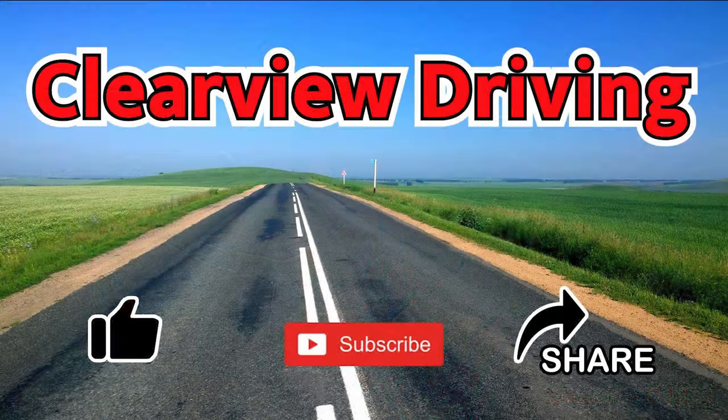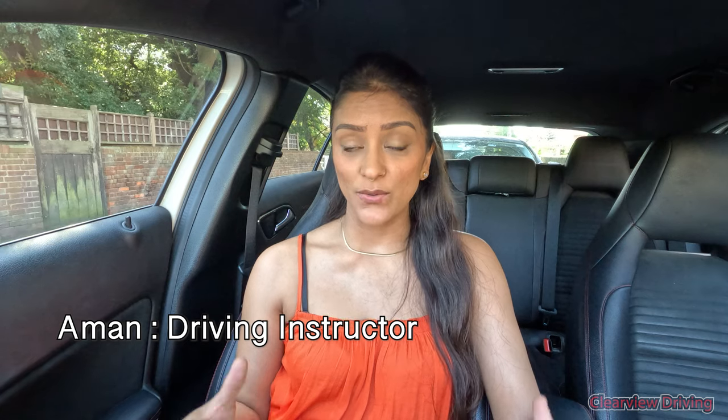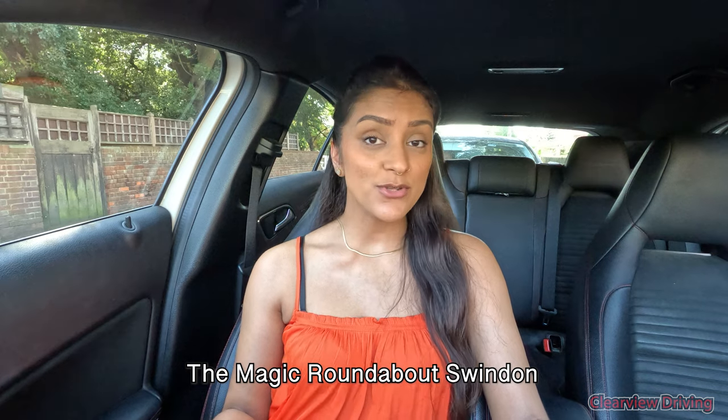Hi guys, welcome back to Clearview Driving. For those of you that don't know me, my name is Aman and I'm a driving instructor. Today's video is a little bit different — as you can see from the title, I'm going to be taking you guys on a journey all the way to Swindon to go check out the Magic Roundabout. Most of you have probably heard of it, but I've never been there personally, though I have seen roundabouts similar to this.